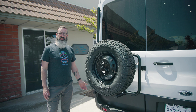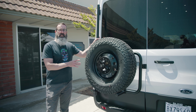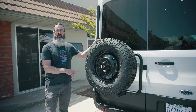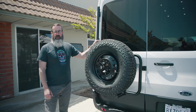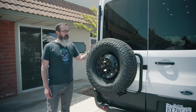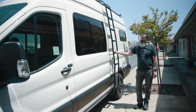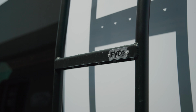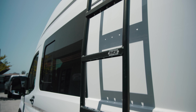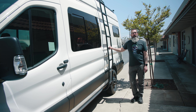For the full-size spare, we went with an Aluminess rear door tire carrier for easy access. We removed the stock one from underneath the van, which opens up space for future additions like an air compressor. We paired a Flatline Van Company side ladder with the roof rack — it has nice dimpled rungs for grip, is low profile, and hugs the side of the van so it won't get hung up on the trail.